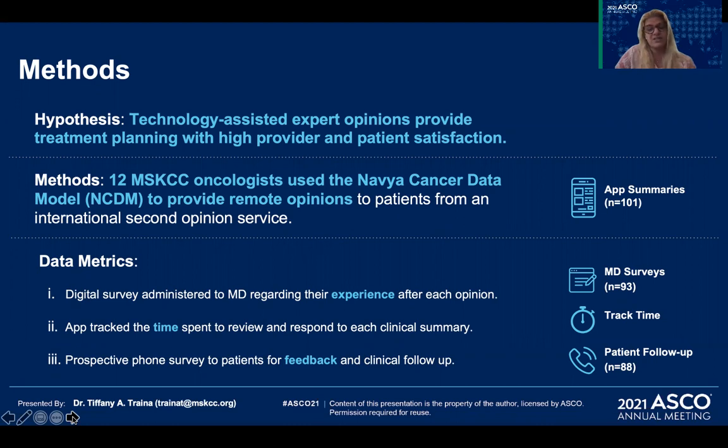Twelve oncologists at MSK participated in a pilot providing remote opinions to international patients using the NAVIA cancer data model. More than 100 consultations were completed. Physicians and patients were surveyed following the encounter, and the digital platform used tracked the time it took to complete record review and consultation.